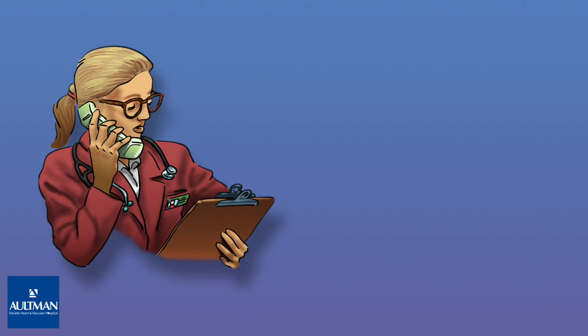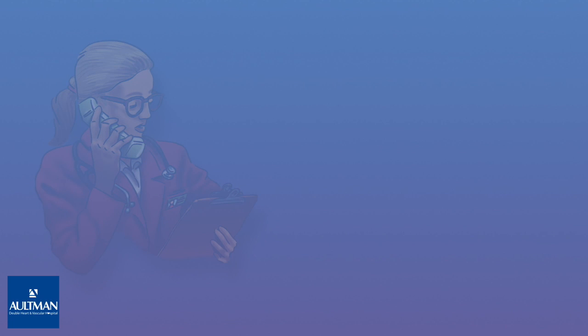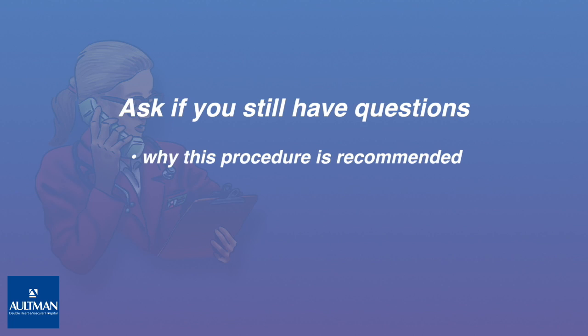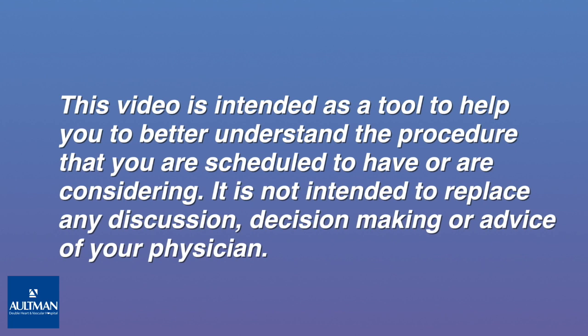All surgery and anesthesia have a small but possible risk of serious injury, even some problems very rarely leading to death. It is your job to speak up and ask your surgeon if you still have questions about why this surgery is being recommended for you, the risks, and alternatives. This video is intended as a tool to help you better understand the procedure that you are scheduled to have or are considering. It is not intended to replace any discussion, decision making, or advice of your physician.